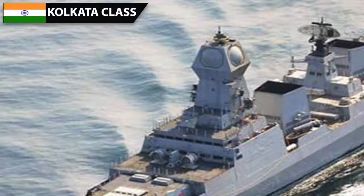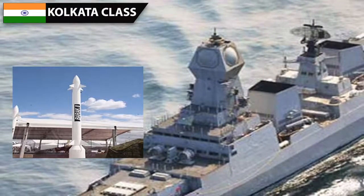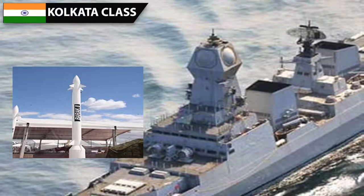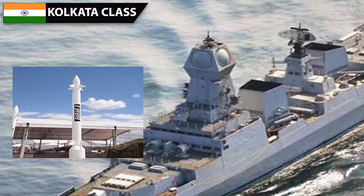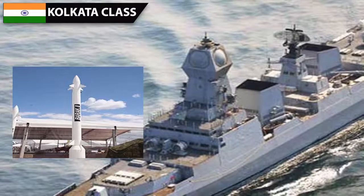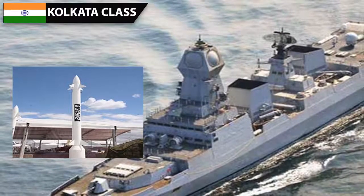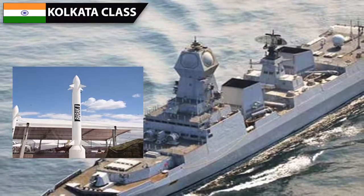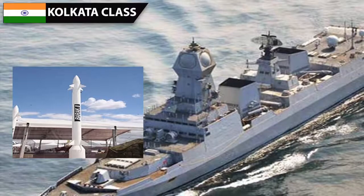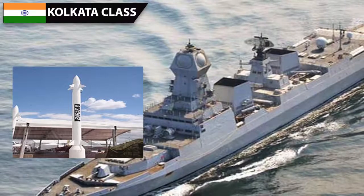The primary long-range SAM on board the Kolkata is the Barak-8, jointly developed by India and Israel. This 90 km range missile is designed from the start to intercept supersonic cruise missiles traveling a few meters above water. The total load is 32 missiles, though there is enough space to mount 64 cells in the future. The Barak-8 is unique because it has a minimum range of just half a kilometer, compared to 3 to 4 kilometers for similar missiles, enabling it to also perform point defense duties.